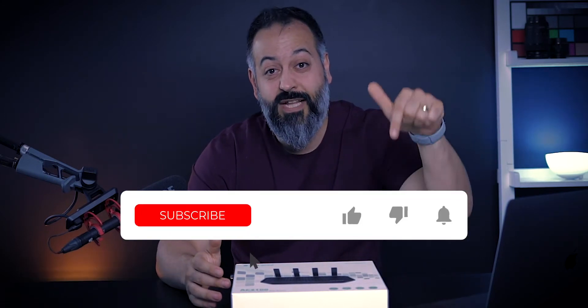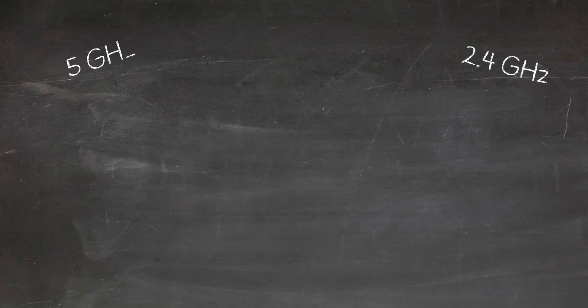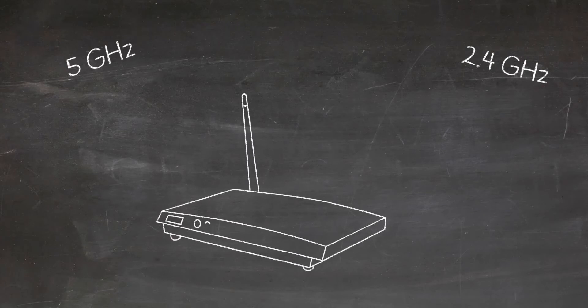Before we get too far into this video, my name is Sean and this is my tech channel. If you like videos like this, hit that subscribe button and turn on notifications so you won't miss future videos. Also, if you want to support this video and my channel, make sure to give it a like. So — 2.4 versus 5 gigahertz. There is a lot we can talk about with both of them.